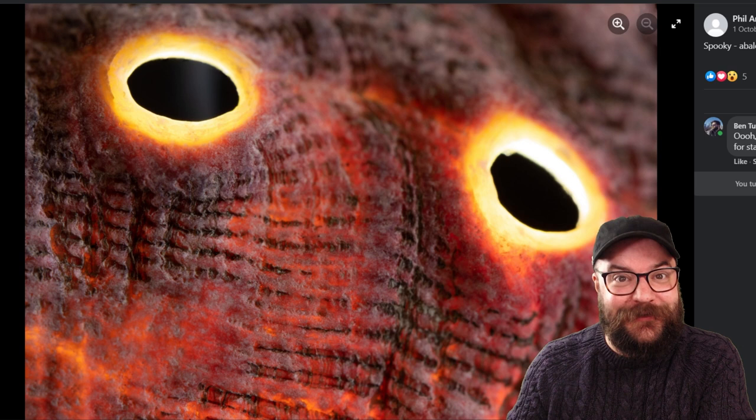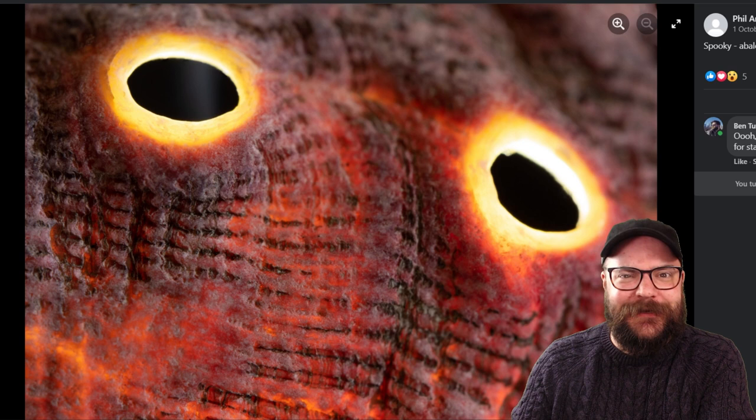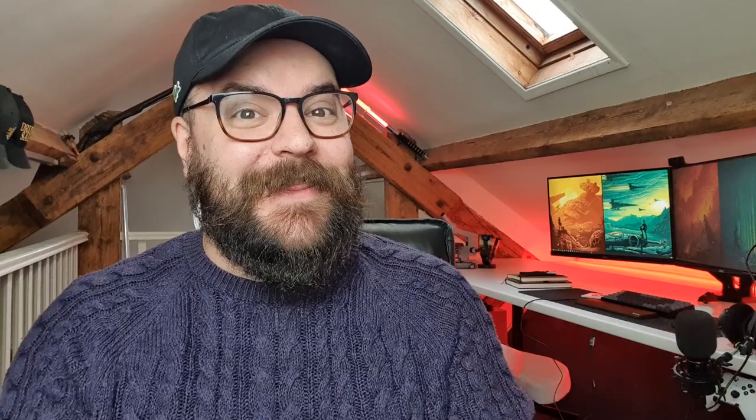Finally, our winner for this month is Phil's spooky demon eyes. This was the very first entry onto the competition and it really set us off on the right course for getting some creepy spooky images. These two little holes in the shell backlit really do look like demon eyes or the face of a sea monster or something like that — really creepy and spooky from a subject that we weren't expecting to see in this theme. So very well done Phil, you are our winner for this month and you've got yourself some photography deck playing cards. Once again thank you to everybody that entered October's spooky challenge and well done to our winners — we'll be in touch very shortly to get your prizes out to you.